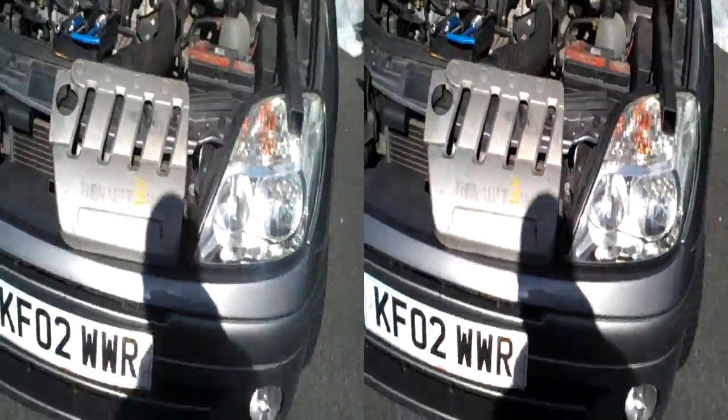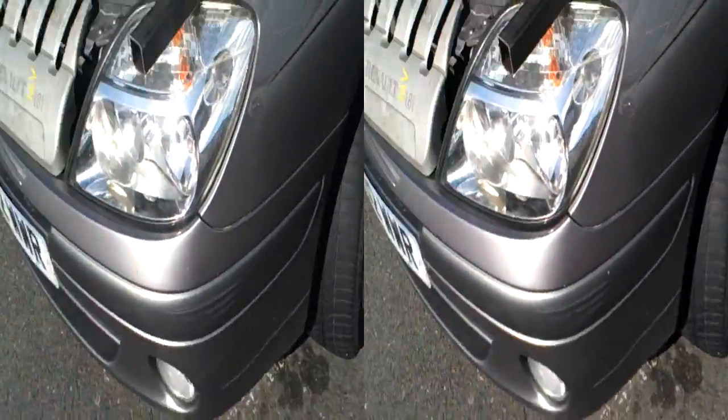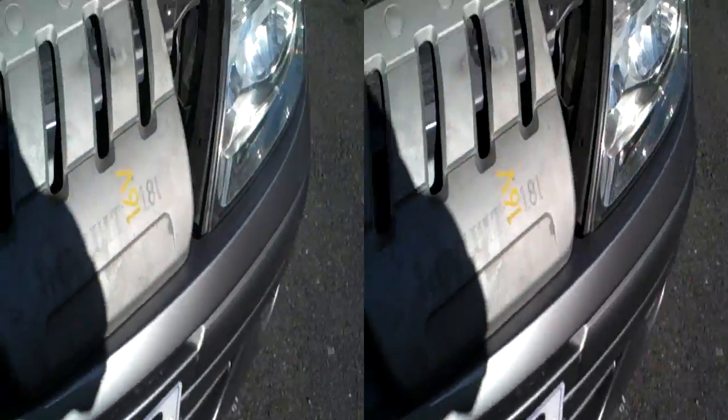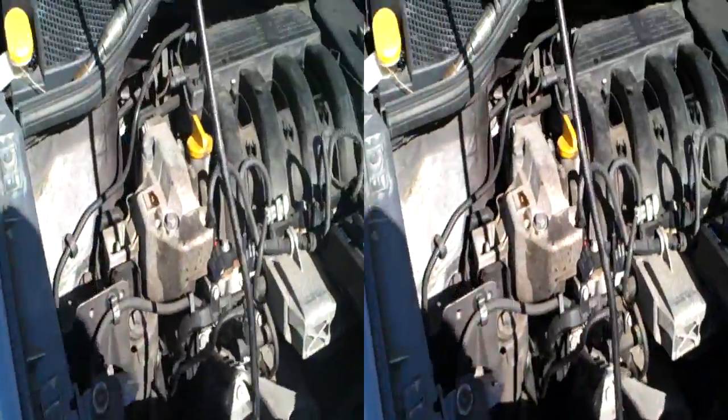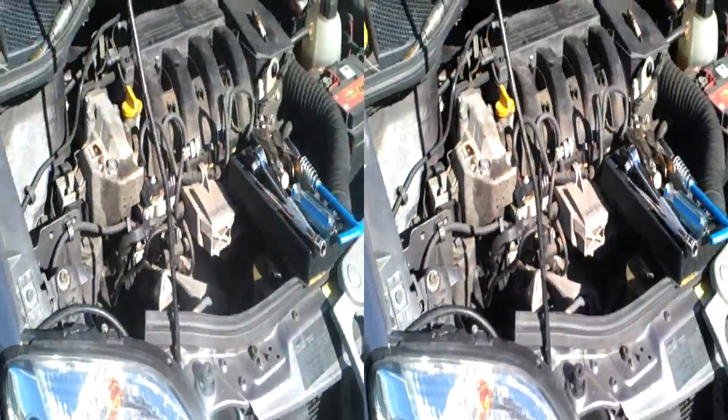Anyway, I'm going to get further into it. But as you can see, it's quite a nice machine. It's a 16 valve 1800, so it's going to be a bit pokey — they say over 100 horsepower. Anyway, we'll see. I'll get further into it in a bit.